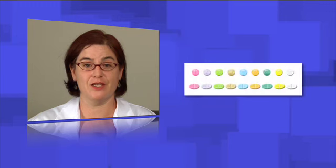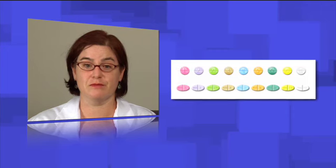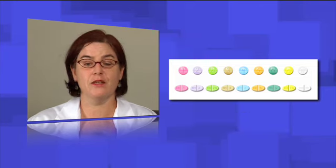Warfarin is available as a generic and as brand Coumadin. They are equally safe and effective, and it's okay to use either. But once you pick, it is best to stay with that medication. Both generic and brand warfarin offer the same tablet strengths in the same colors, but with different shapes. Warfarin should be taken once daily at the same time every day, preferably in the evening, with or without food. Taking warfarin in the evening makes it easier for your healthcare provider to adjust the dose when needed.